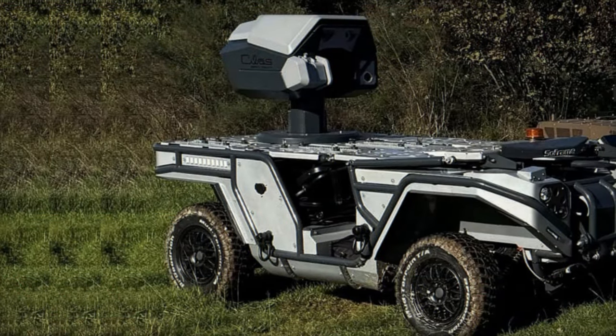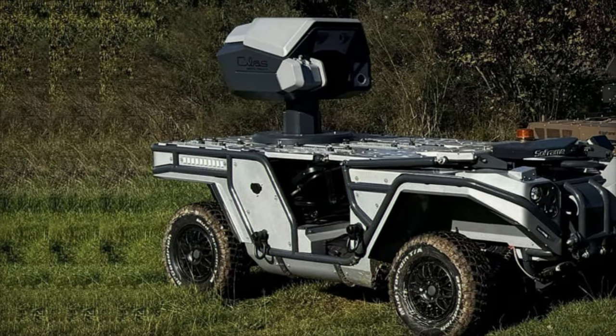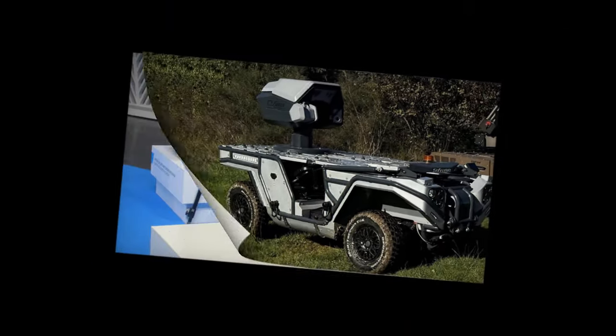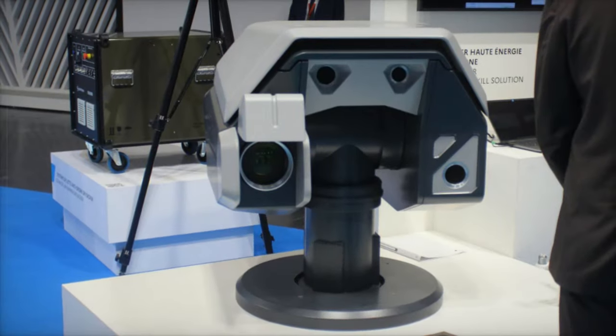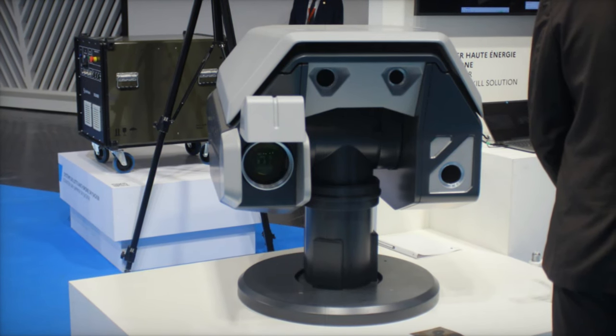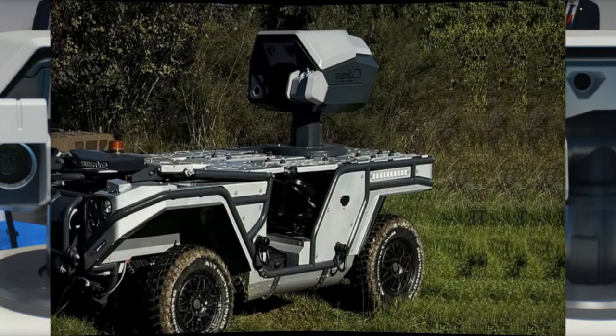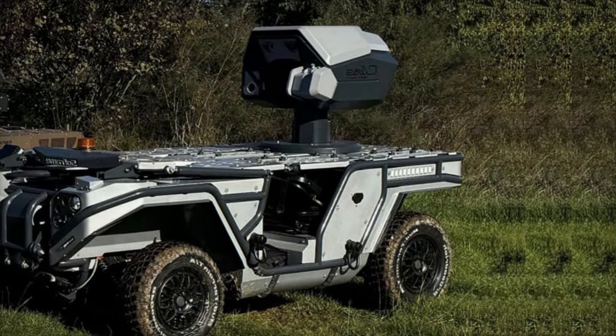At the recent Journées Nationales de l'Infantéry, Sofraim introduced its groundbreaking He-441, a high-performance 4x4 tactical vehicle designed for modern military operations. This versatile vehicle drew attention for its agility, modular design, and adaptability, highlighting its potential to perform a variety of missions on the battlefield.